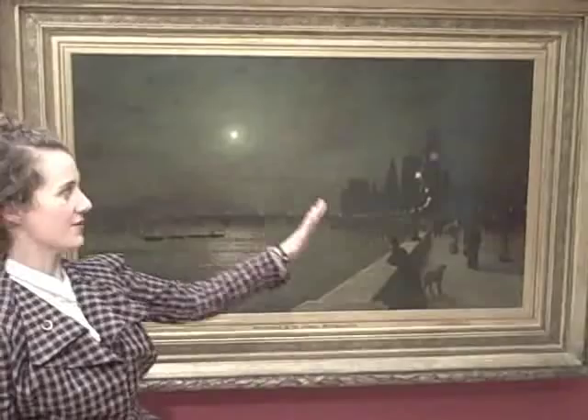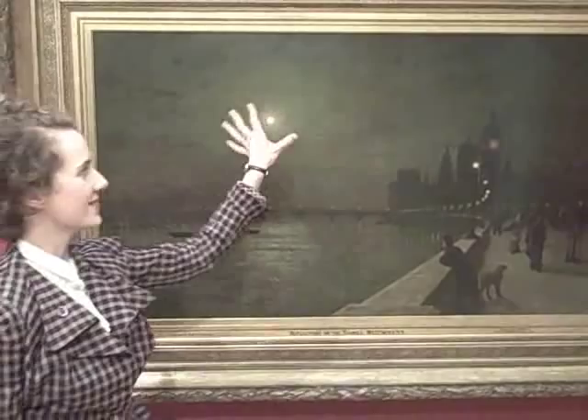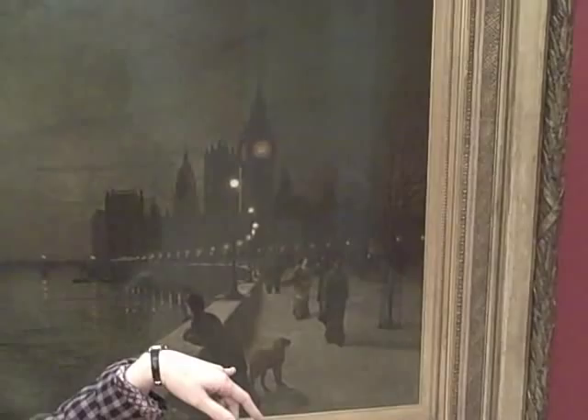The key thing about Grimshaw was that he was absolutely fascinated with light and lighting effects, which is why he chose to present the moon so frequently. Here we have the ancient glow of the moon right in the centre of the sky, but we also have the orange glow of Big Ben, which at this date was gas lit — and gas lighting was very orange in tone. We also have the very bright lights of the new electric lighting installed along the Thames, and these globes are much more like the moon.